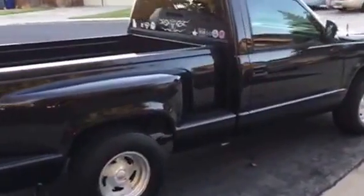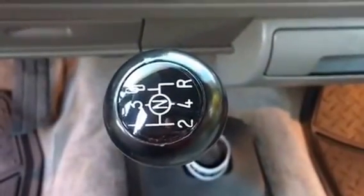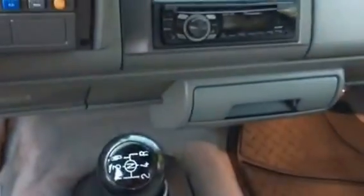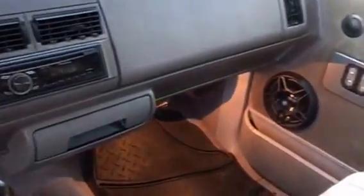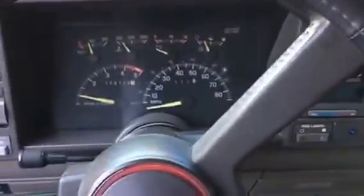The center of this magnificent interior is the shift lever, and it's basically stock. We have an aftermarket stereo, but otherwise it's more or less as it left the factory. We've got the pleated velour upholstery with fold-down armrest, factory steering wheel, and full instruments.